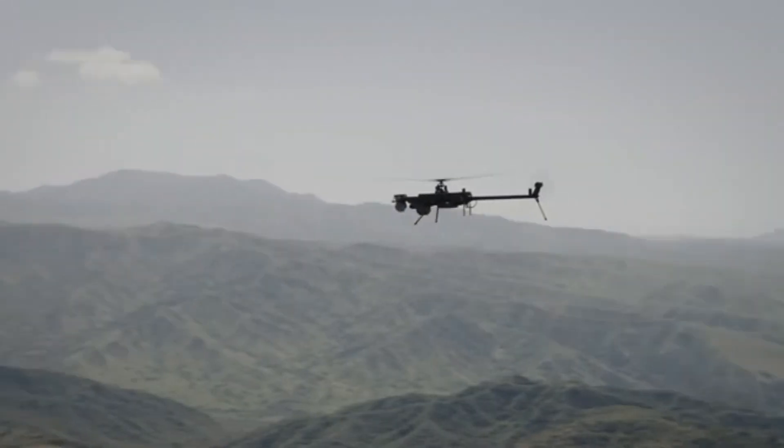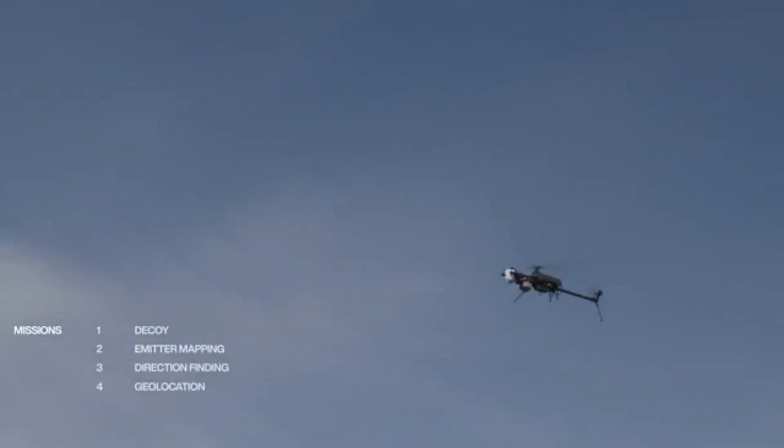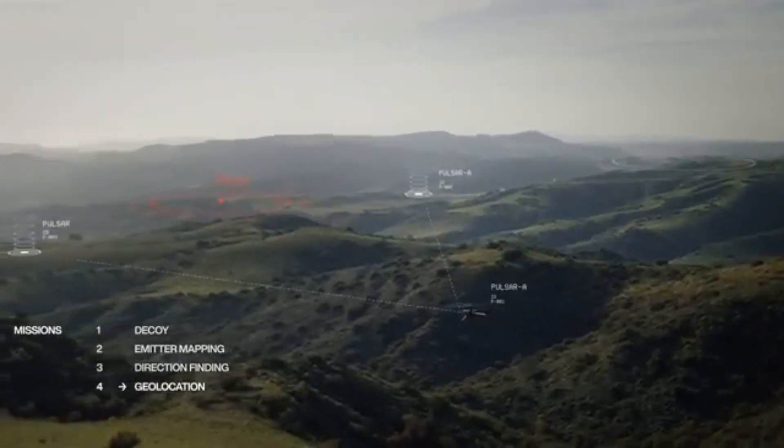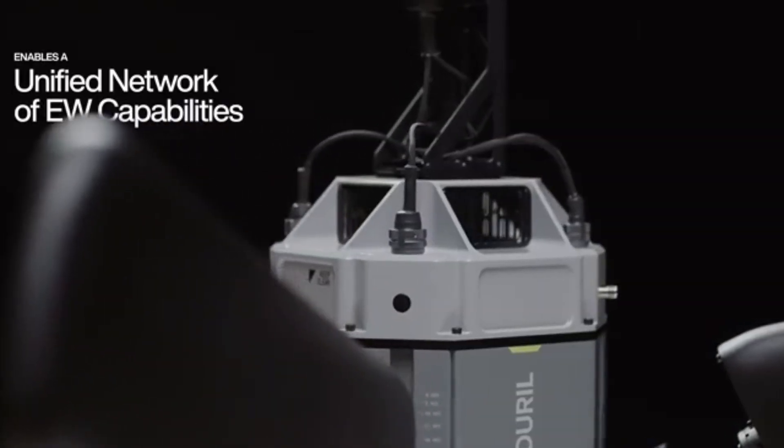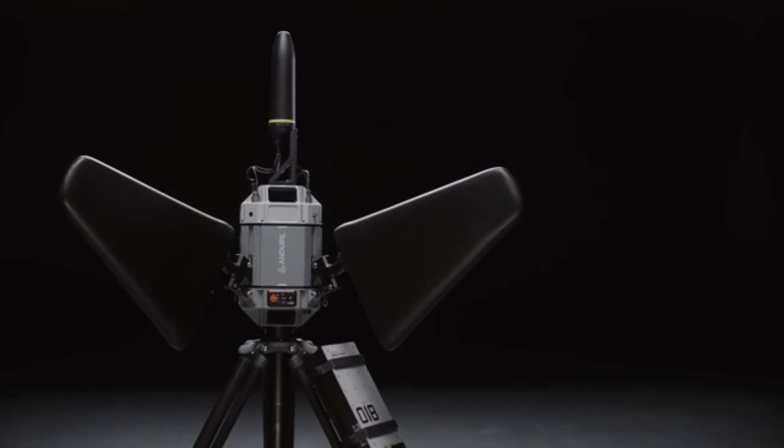The AI can distinguish between civilian and military targets with high precision. Its integration of AI, cyber warfare, and electronic defense makes it one of the most advanced combat systems in modern warfare.